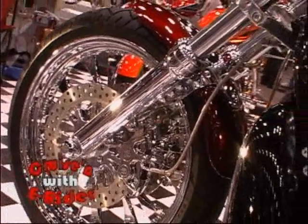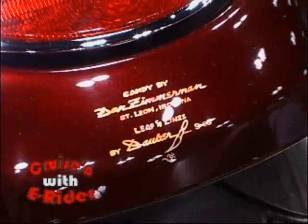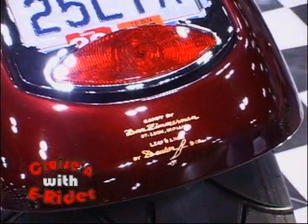Now on Cruisin' with E-Rider, we're here with Greg, and he's got one hot V-Rod. Tell us about it, Greg. It's a 2006 Harley-Davidson V-Rod with a fat rod kit from Performance Machine. It has Performance Machine wheels, brakes, and a forward control system on it.